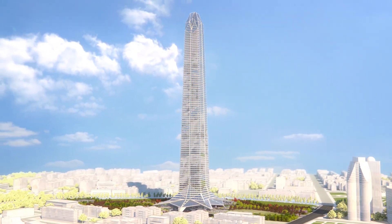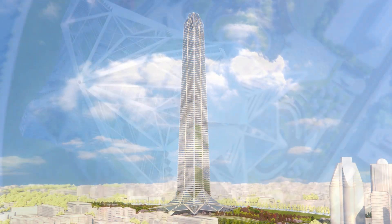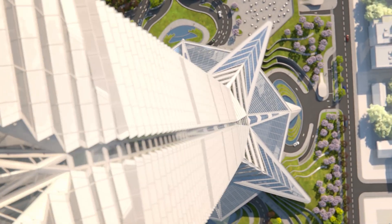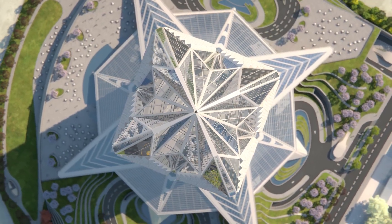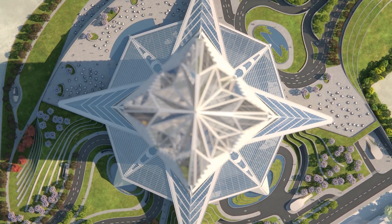To execute this ambitious project, CODEST International presents a bid backed by a sound track record, ability, and wide-ranging experience of the company in similar works. CODEST International has made a well-studied analysis of the project requirements in order to ensure the successful execution of the works.